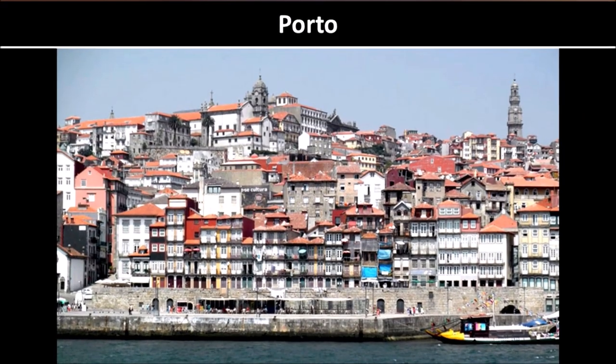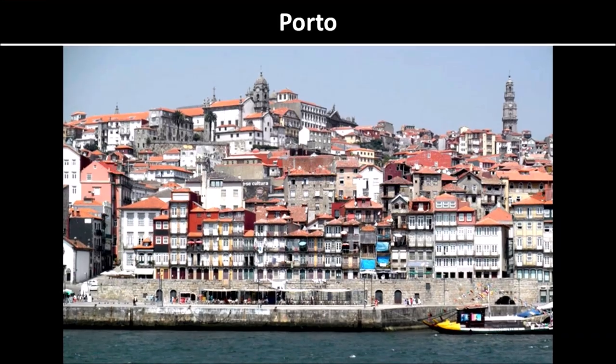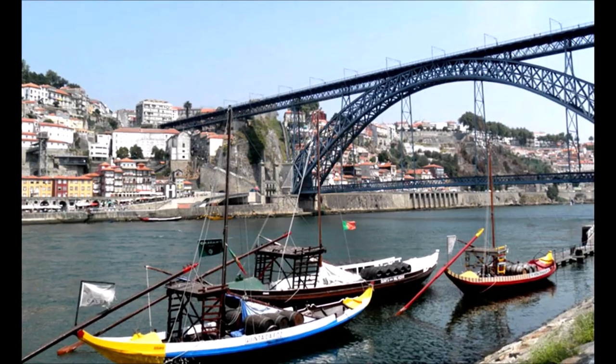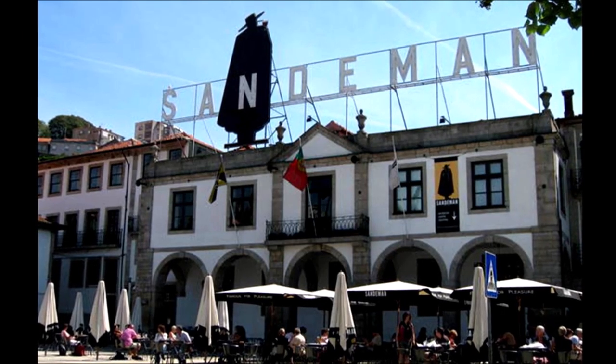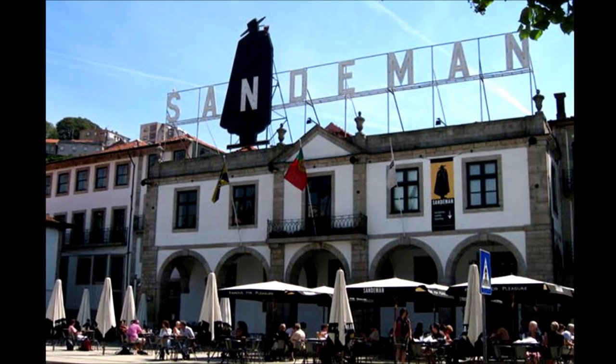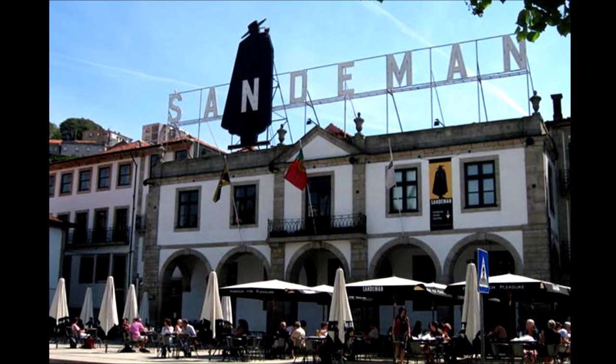From here we head north to Porto. This is the working town and the River Douro runs right through it, where you have all these old wine boats, and on the other side of the river is where all the port wine lodges are. If you really like port wine and want to do some tasting, you can go over there — there are quite a few that we list in our guidebook.